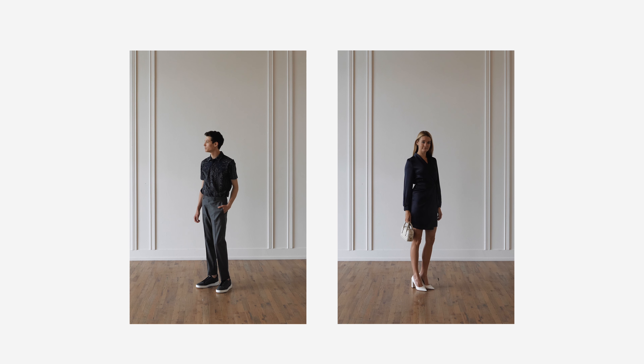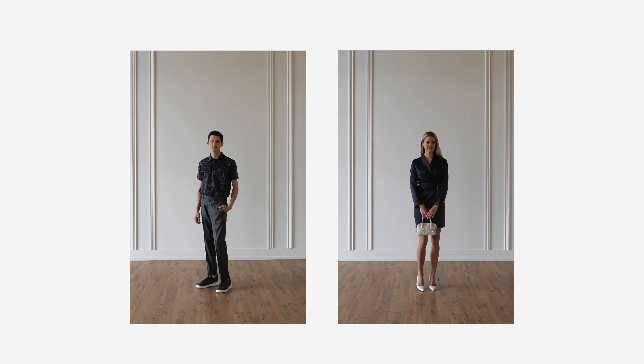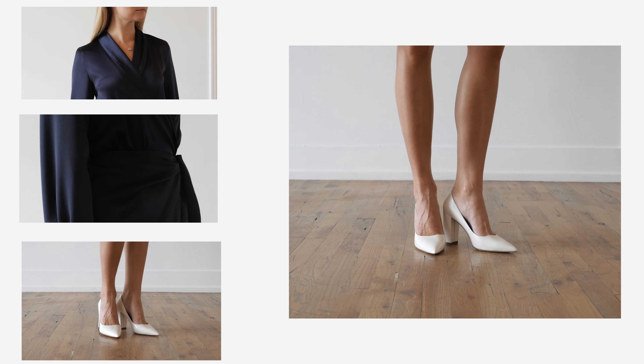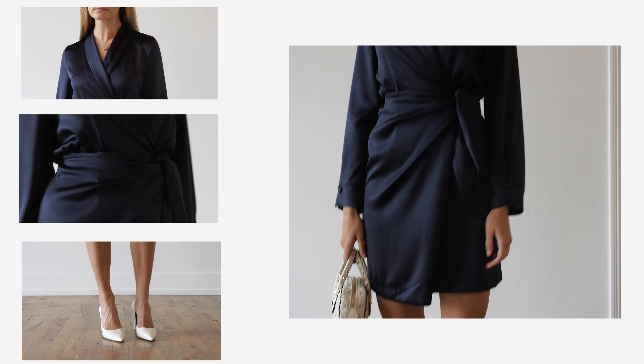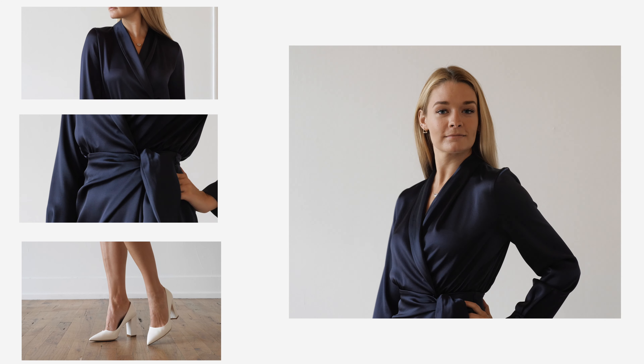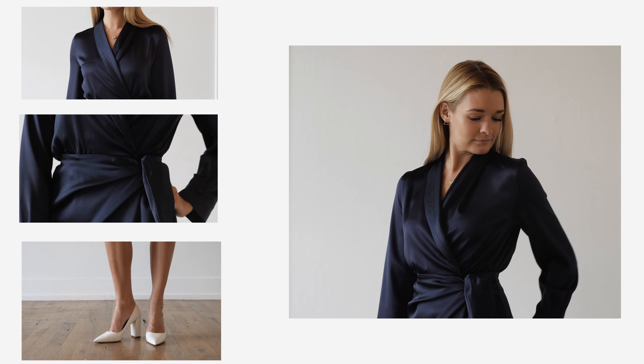Ladies, you can also consider an updated version of the little black dress concept. Choose a non-black neutral color like this Nanushka navy blue dress, but amp up the volume with a satin or silk material versus cotton or wool. It's still conservative for a daytime look, but it makes it a little bit more special.